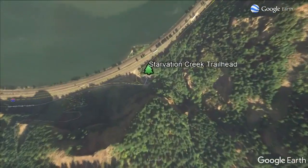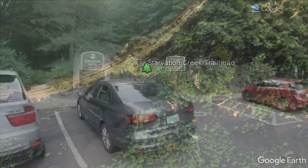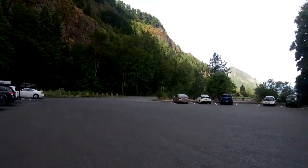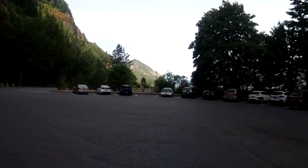To begin, park at the Starvation Creek parking lot — yes, that's the real name. It's just off I-84. Go early if you can. It's a decent sized lot, but spaces fill up fast.